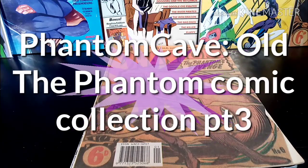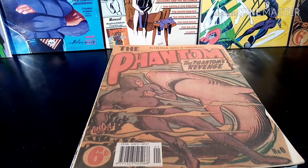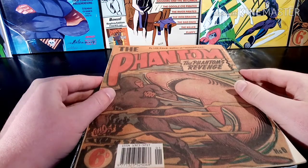Hey guys, today on the Phantom Cave YouTube channel, we're going to be talking about the old Phantom Comics Collection Part 3, and some awesome books for you today.